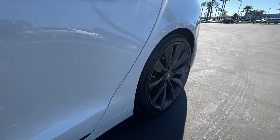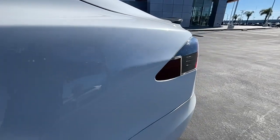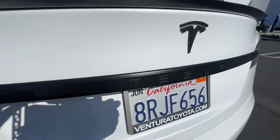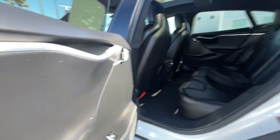The future is here — don't be left behind. Get into this exceptional Model S. Our team will give you an outstanding test drive experience. Stop in today.